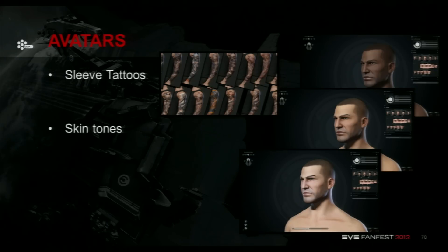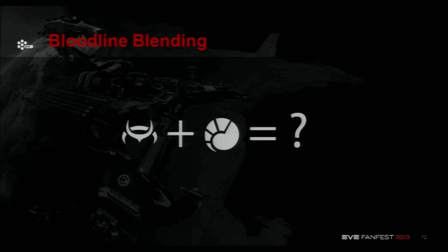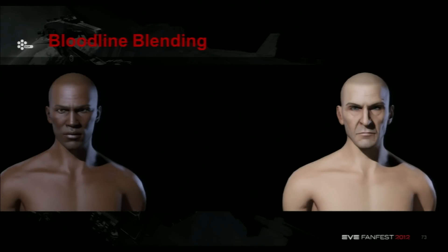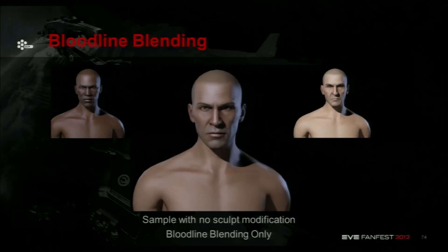We always wanted to have a wider range in the beginning but there were technical issues with that — so we fixed that. And then another thing is the bloodline blending as well, which is something we started to experiment with when we were actually redoing all the characters. For example, if you take a typical Brutor and an Amarr without any sculpting — those are the base characters — and if you blend that DNA, you end up with a mix completely in the middle. There is absolutely no sculpting or modification besides mixing the two DNAs to end up with this result. Same experiment for the females as well.